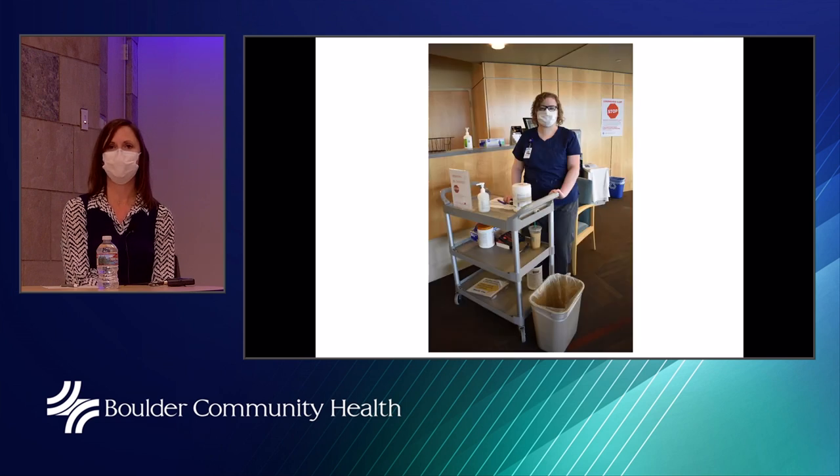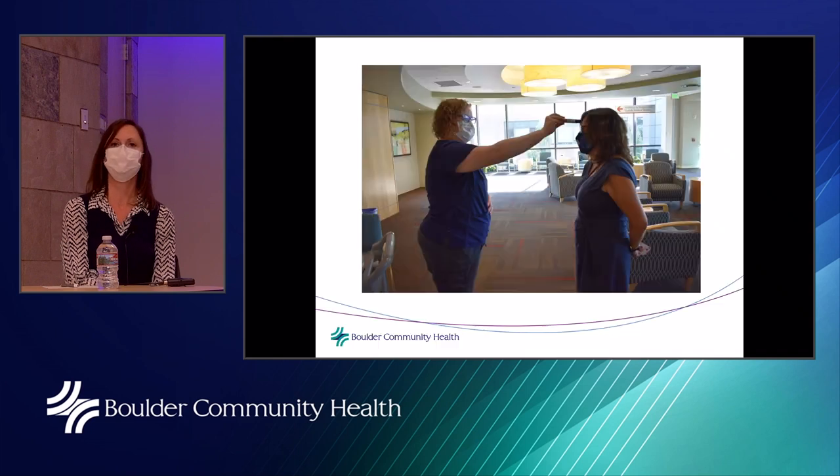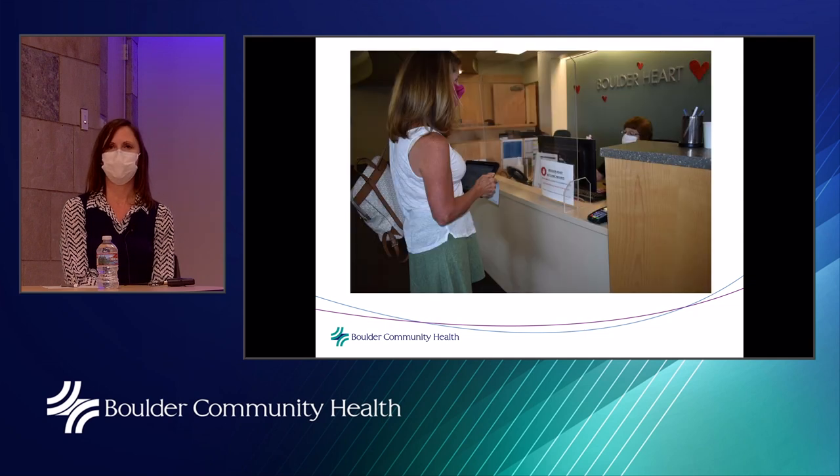This is a temperature and symptom checking station at our Boulder Heart Clinic. The staff member is masked, has signage explaining the process, and is ready to take a temperature with hand sanitizer and wipes available. We check temperatures of every patient and every visitor who comes in. We screen people for symptoms both when they schedule an appointment and when they arrive, covering recent contact, any symptoms, and potential asymptomatic exposure.